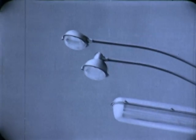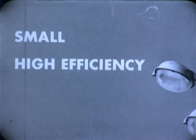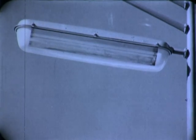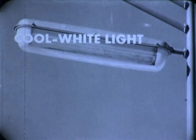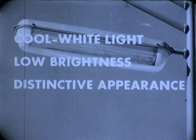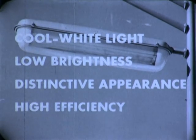Nearly everyone concerned with street and highway lighting is familiar with the general characteristics of each. The mercury luminaire is small, which makes for easier installation. It offers high efficiency, and maintenance is low due to long lamp life and luminaire design. The fluorescent luminaire is characterized by a cool white light, soft and diffused, with low brightness for comfortable seeing. Fluorescents have a distinctive appearance that adds prestige to any street or highway, and they too offer high efficiency. Incidentally, the recent development of the power groove lamp by General Electric has made possible light output more than 60% higher than that of conventional high-output lamps.